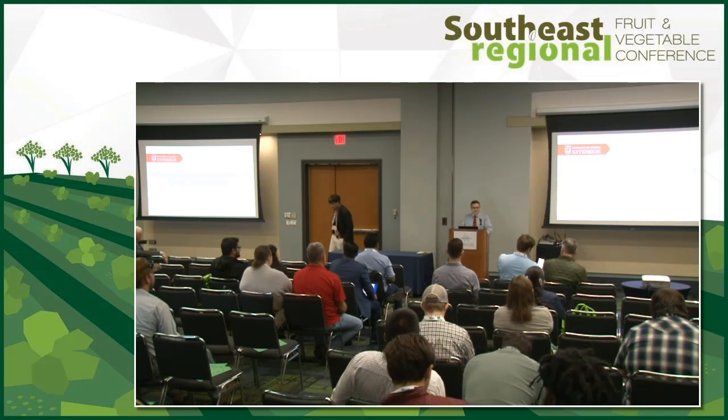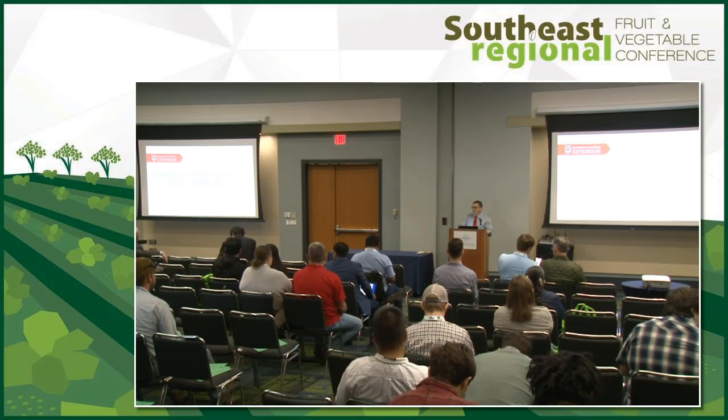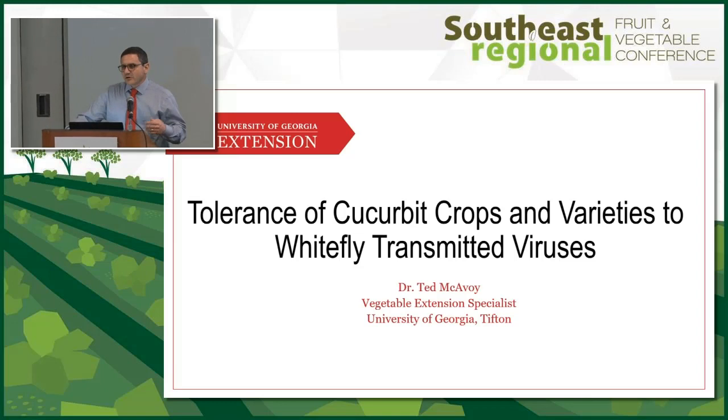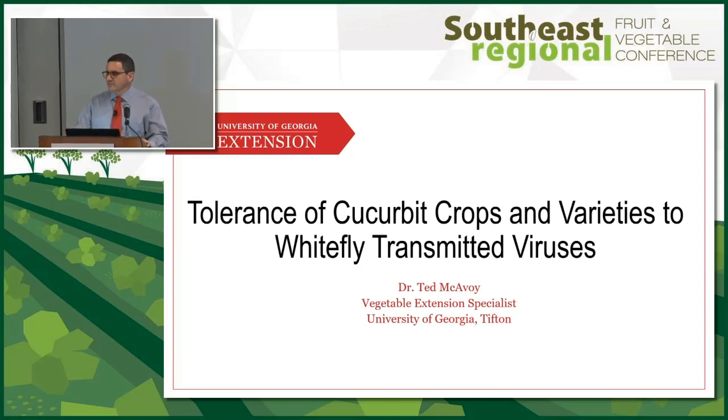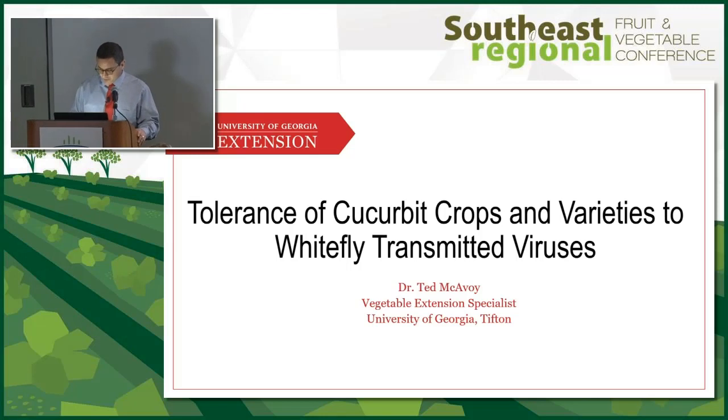As everyone in this room knows, whitefly viruses have been a significant problem in Georgia recently, especially in the fall. We conducted multiple variety trials across multiple crops to find a solution — which crops and varieties would perform best in Georgia fall production.